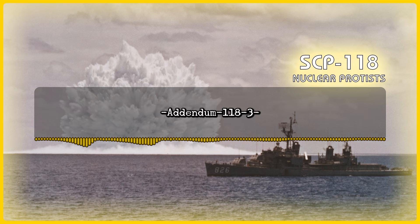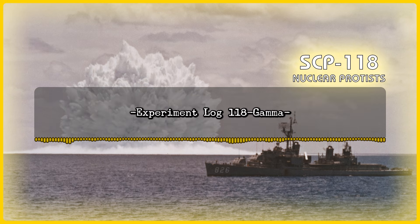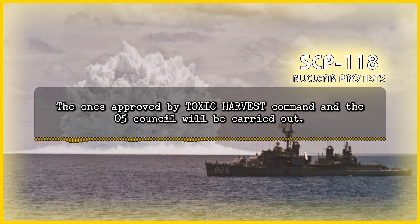Addendum 118-3: Due to the significant cost of containing SCP-118 Red Zones, the O5 Council has requested trials on possible methods to eliminate SCP-118 assembly areas. Researchers with access to SCP-118 files are allowed to submit proposals to eradicate an assembly area with acceptable levels of collateral damage. The ones approved by Toxic Harvest Command and the O5 Council will be carried out.